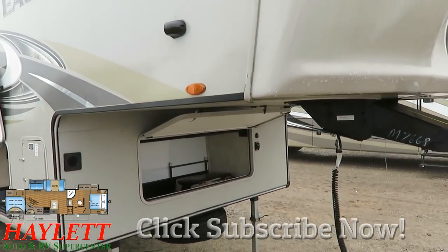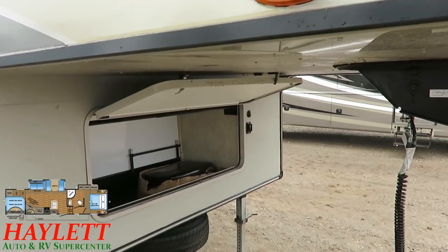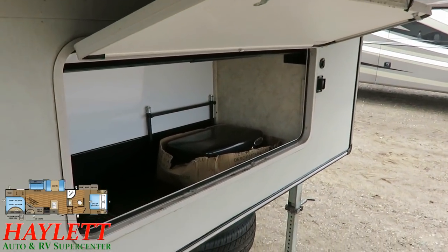The previous owners thought that their adult children and grandkids would come along with them, and after a couple years of that really just not being the case, they decided to swap it out for a bigger triple slide couples rig. However, along the way they did not neglect this RV.